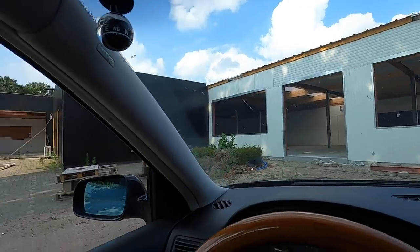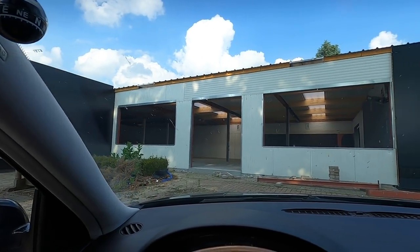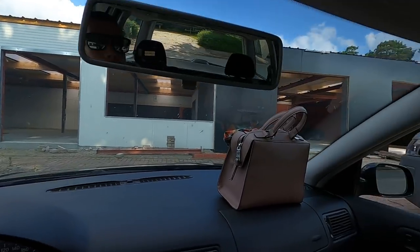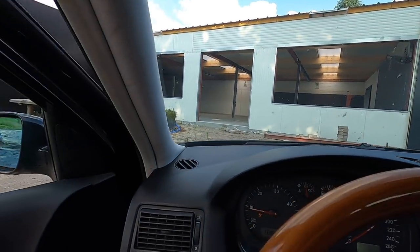Stop number two — look how cool this building is. This is Dimitri's new shop. What we just saw was his current shop, but this one they're currently building. It's beautiful — they have a showroom, a whole powder coating section, and a workshop. There's also a VR6 Mk3 in there — I'm not sure where it is but I want to see it.